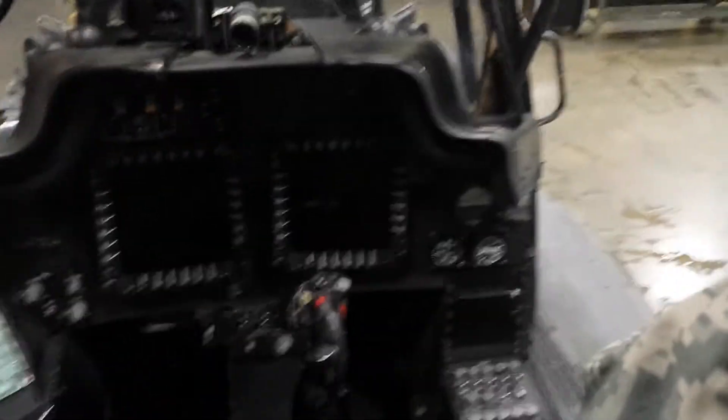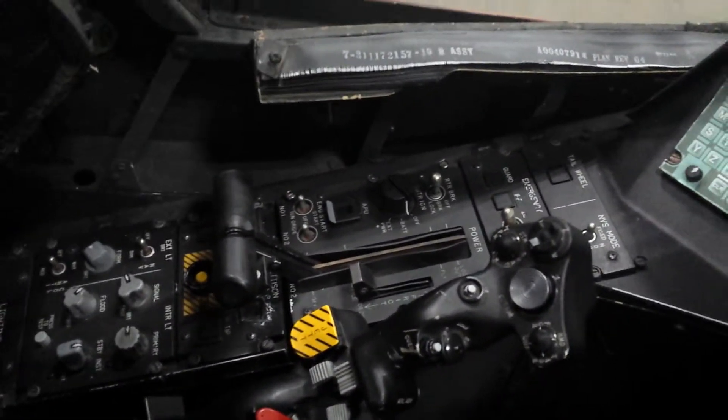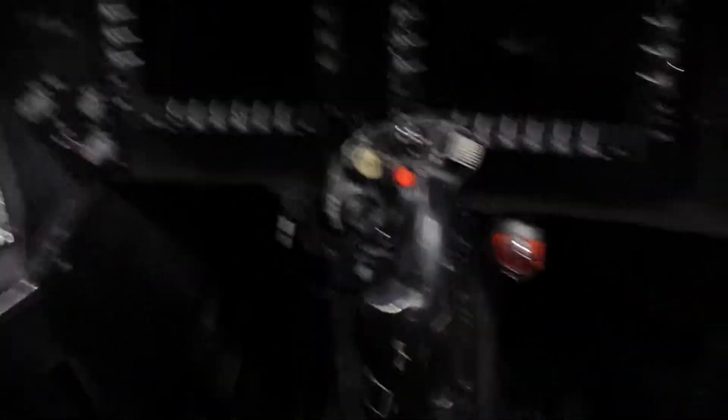This is where the pilot goes. This is all your controls. So if you're sitting in a helicopter, it'll kind of look something like this. Got your collective over here, your keypad, your displays. That's your cyclic. The pedals are down here — you can't really see them because it's dark.